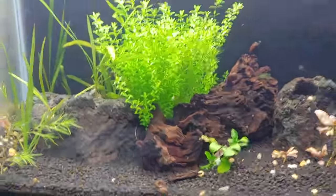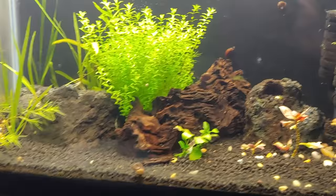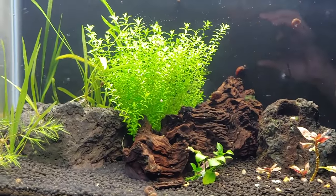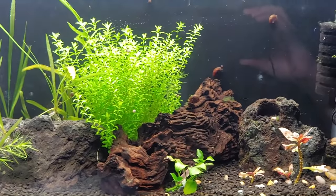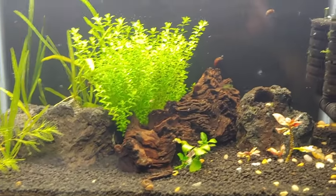This tank actually has no fish in it right now. This is where I'm going to put some rice fish that I'm getting from 54 Punchy. Can't wait for that to happen.